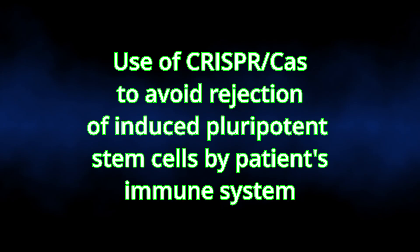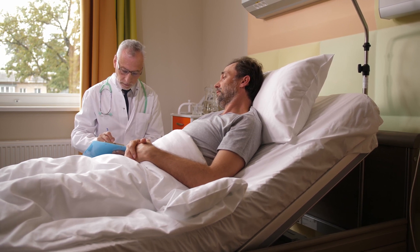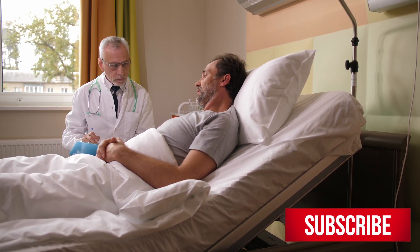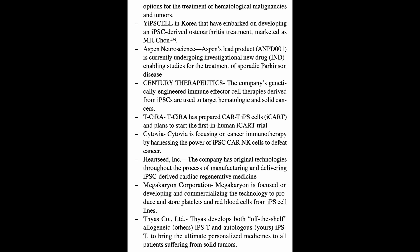CRISPR-Cas technology can also be applied to induced pluripotent stem cells, mainly to drive down host versus graft rejection — by using CRISPR-Cas9 to modify the genetic markers that a patient's immune system uses to recognize and attack foreign cells. To wrap up, here is a list from the publication of companies currently working on induced pluripotent stem cell therapies. I'll leave a link to the publication and other references in the description below, and if you're interested in a video on a particular company from this list, please let me know in the comments.